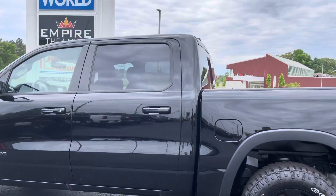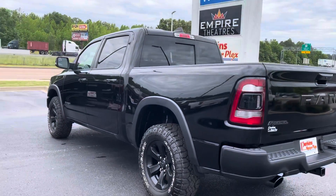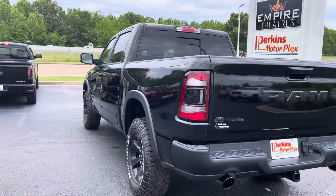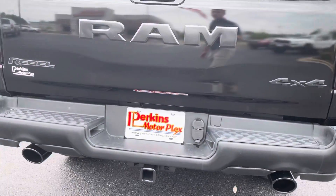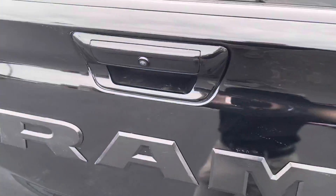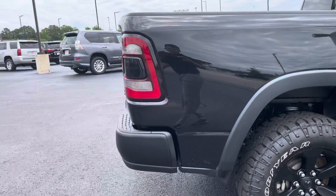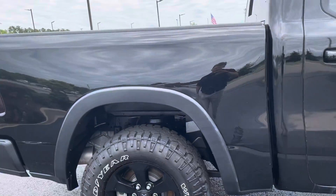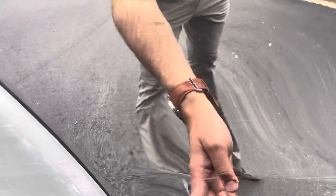Nothing that sticks out to me as far as exterior on this side panel. The rear bumper is in fantastic shape as well. There are maybe just a few light scratches — nothing that can't be buffed out, except for just a little touch-up paint right there.